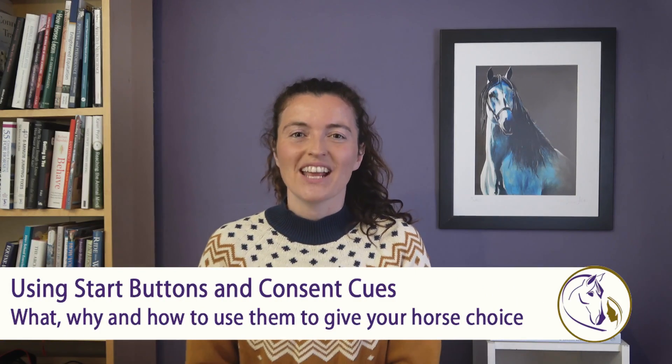Hi, it's Hannah here and today we're looking at consent and choice in horse training. We're specifically going to be looking at a technique called start buttons or consent cues, but before we dive into that I just want to talk a little bit more generally about the idea of consent in training. When your horse is consenting or willing to do something, they're saying they're happy to do it — they are relaxed, willing, keen.